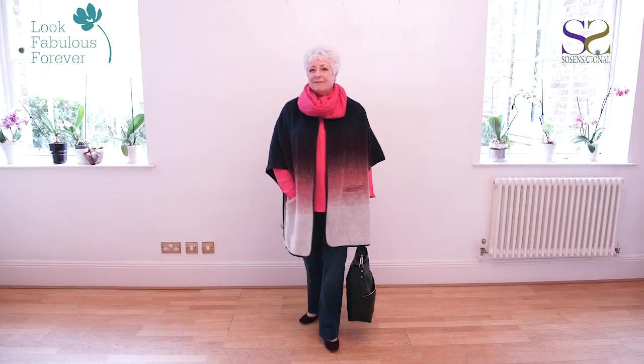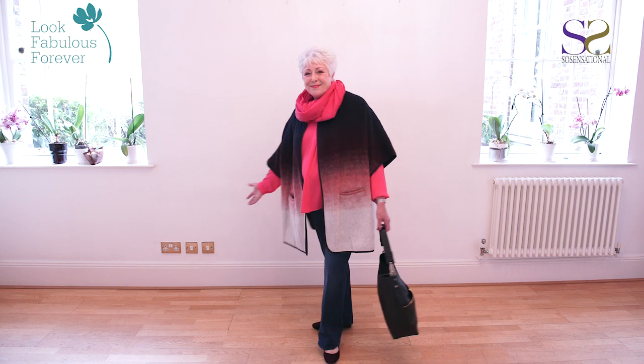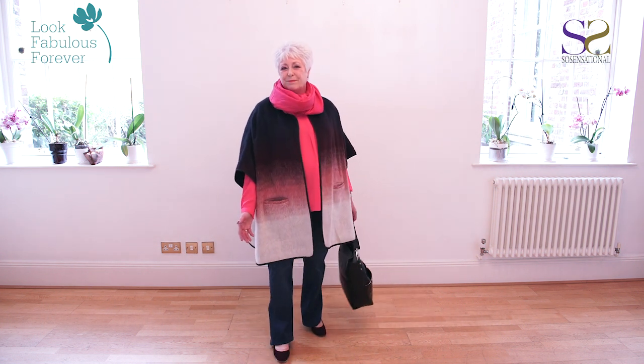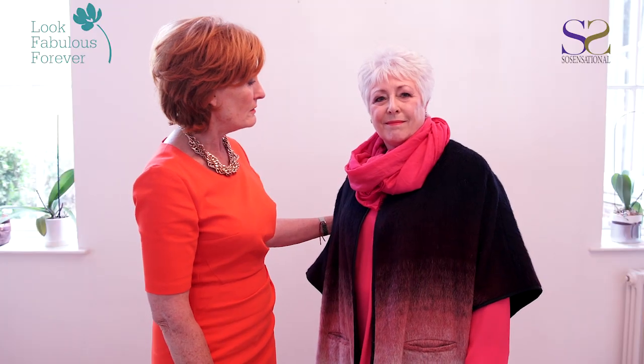We've finished Sue's look here today with this gorgeous blanket coat, which works so well for Sue's apple shape together with the complementing scarf and a handbag in the right size for Sue. Sue, you look wonderful.